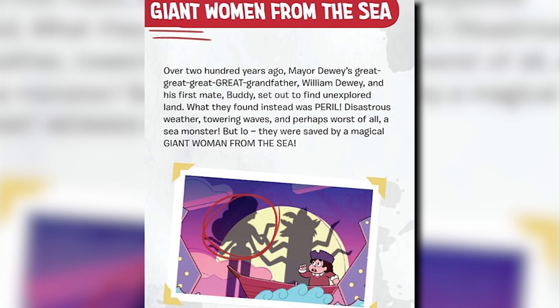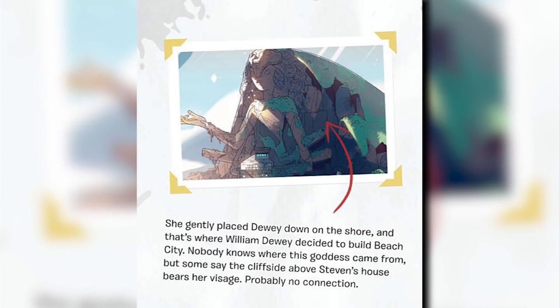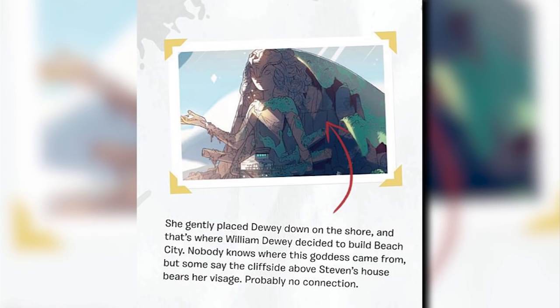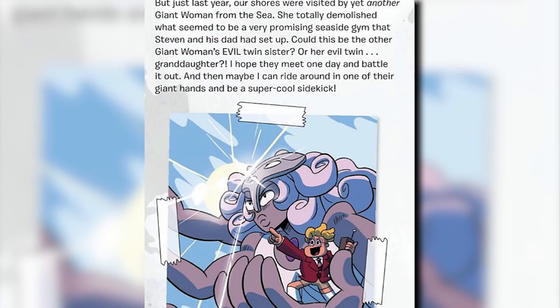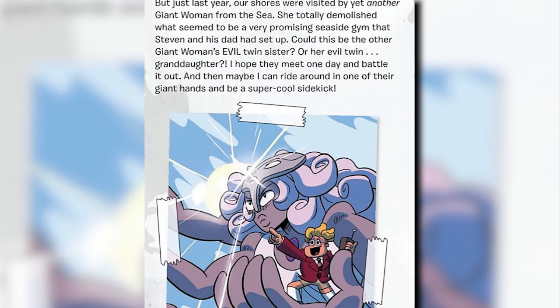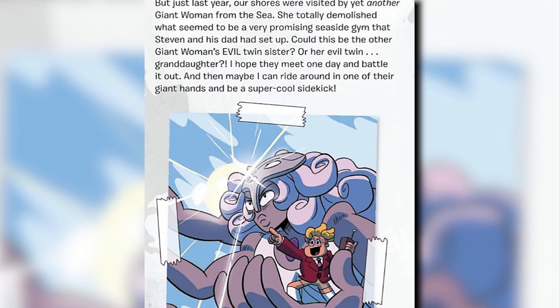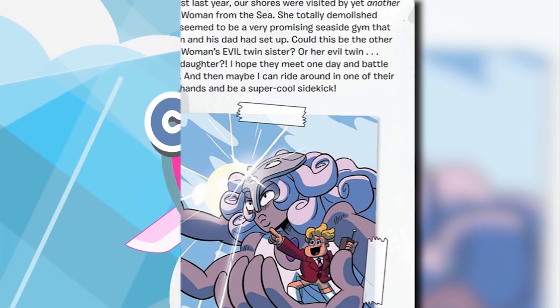'Disastrous weather, towering waves, and perhaps worst of all, a sea monster. But lo, they were saved by a magical giant woman from the sea. She gently placed Dewey down on the shore, and that's where William Dewey decided to build Beach City. Nobody knows where this goddess came from, but some see the cliffside above Steven's house bears her visage. Probably no connection. But just last year, our shores were visited by yet another giant woman from the sea. She totally demolished what seemed to be a very promising seaside gem Steven and his dad had set up. Could this be the other giant woman's evil twin sister, or her evil twin granddaughter? I hope they meet one day and battle it out, and then maybe I can ride around in one of her giant hands and be a super cool sidekick.'